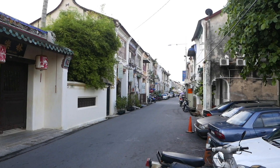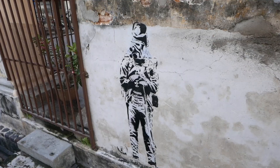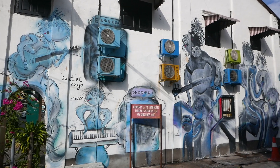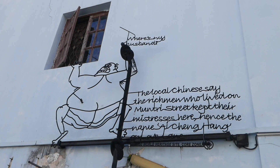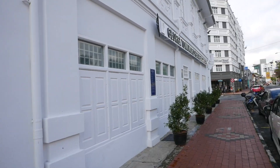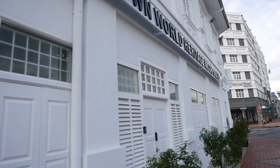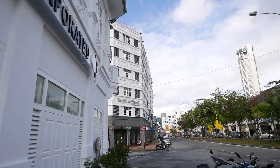We are currently on a street called Love Lane. We have made our way down all the way to the Georgetown World Heritage Incorporated, which is said to be a good starting point for exploring the area of Penang and Georgetown in particular. They should be able to give us some maps and tell us more information about Georgetown.